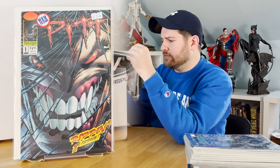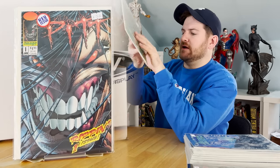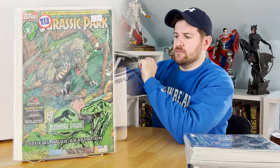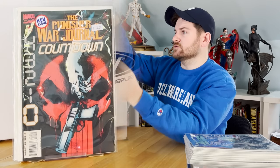Four minty copies of the first appearance of Pitt right there. Got a minty, still poly-bagged Jurassic Park movie adaptation number one — love that. Punisher War Journal, the final issue — incredibly scarce, really tough to find in this high grade. That's a nice one.